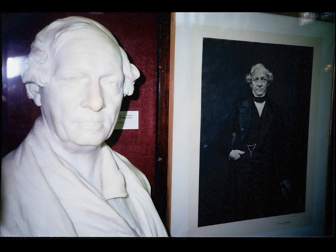Thomas Brassey's connection with India was an important one. His railway undertakings contributed to the creation of that vital network of communications which enabled the British Raj administration to reach all parts of the subcontinent.